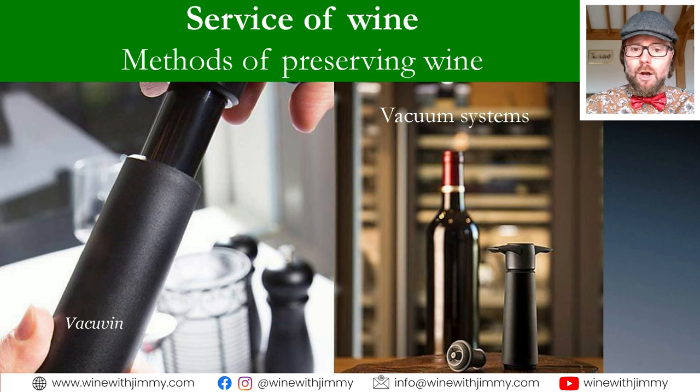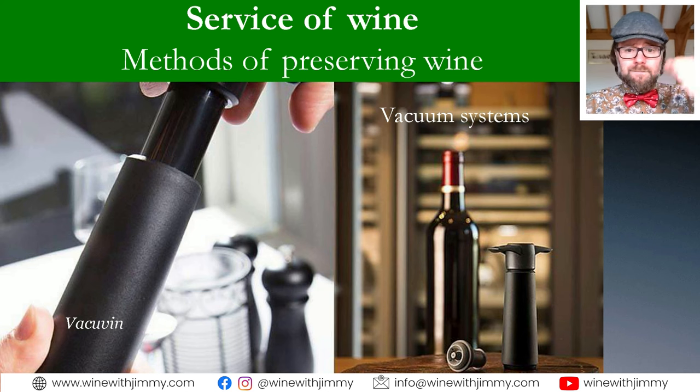Vacuum systems are where the oxygen is removed from the bottle and the bottle is sealed. The very standard approach is something called a vacuum pump. All of these methods tend to be unsuitable for sparkling wines — they will still lose their fizz. But there are many other systems. If you don't want to spend much money, a vacuum pump does a fairly consistent job — you just pump it out and ram a plastic stopper into the bottle, as you can see on the right hand side here.